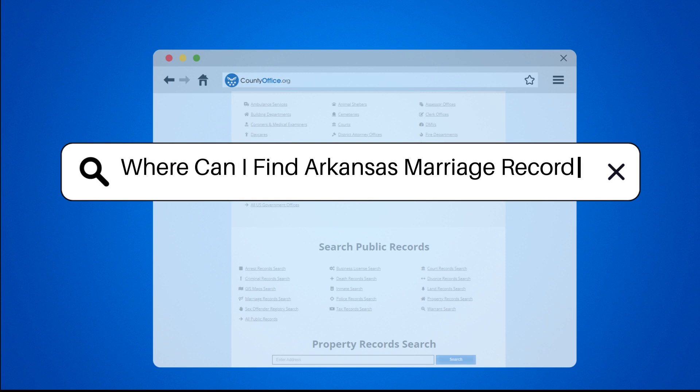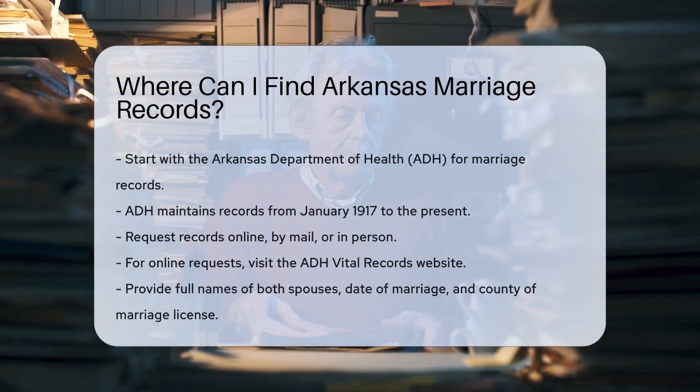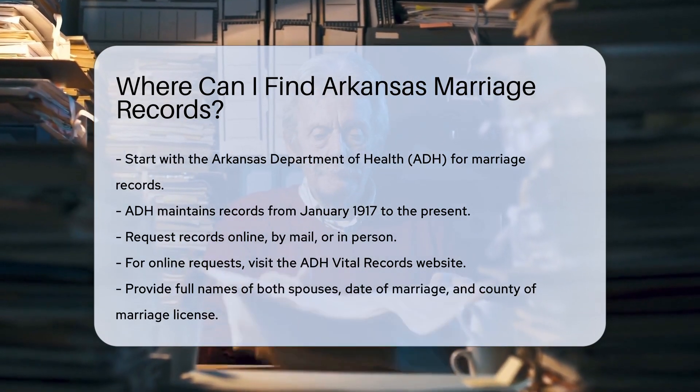Where can I find Arkansas marriage records? To locate Arkansas marriage records, start with the Arkansas Department of Health, ADH. They maintain records from January 1917 to the present.